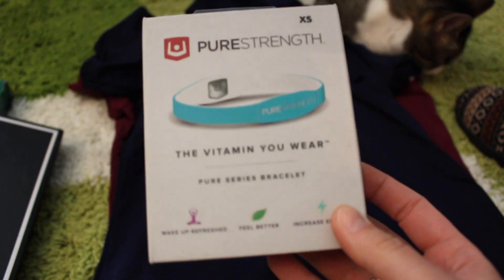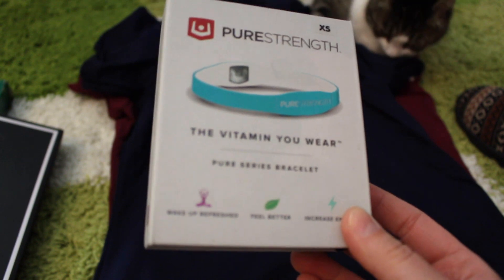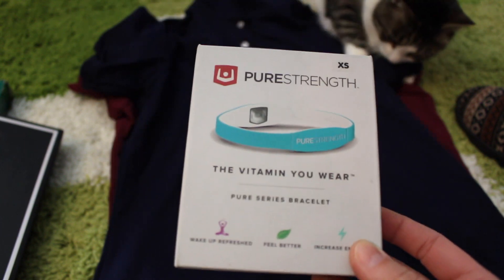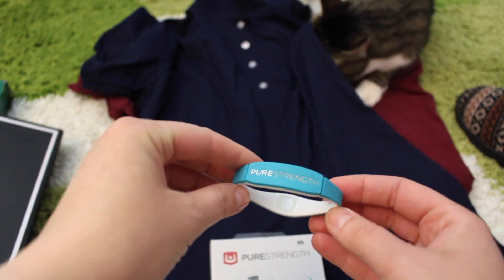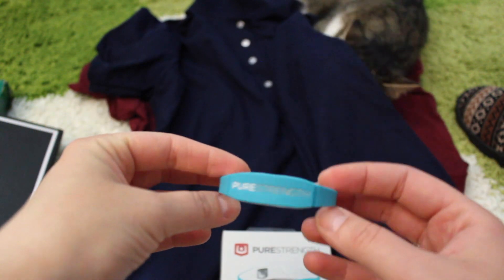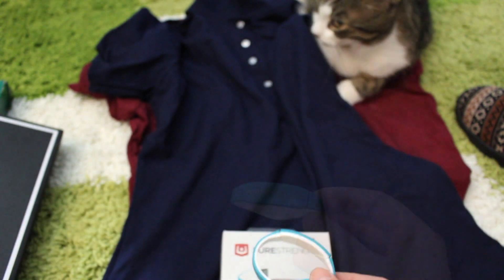And I don't know why, but I also purchased this Pure Strength vitamin wear bracelet. I started googling it and looking at the reviews, and apparently some people say it really works — like it gives you energy. So I decided to get that little wristband that you're basically supposed to wear every day; you should even go to sleep with it.